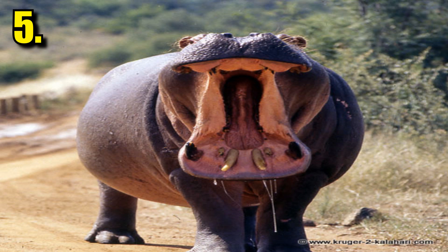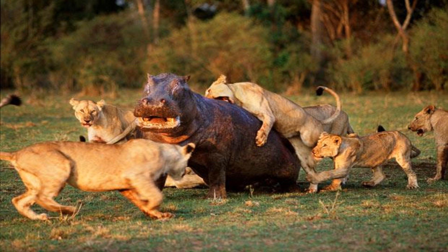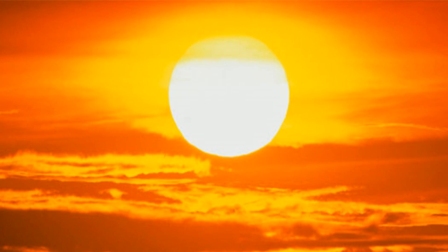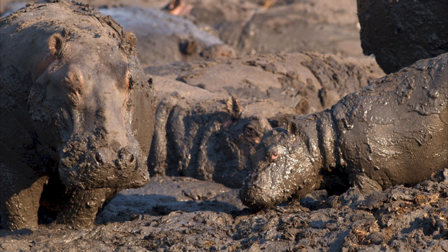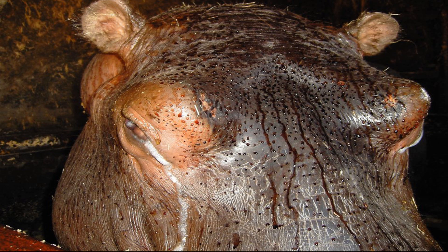Hippos are the most dangerous animals in Africa, with no real natural predators besides some occasional lion ambushes. This leaves the hippo to worry more about the blazing sun beating down on them. They have already developed ways to deal with it, like mud or hanging out in rivers and lakes, but now they have traits to passively deal with the heat. Out of small glands around their body, red sweat comes out as a more effective sunscreen.